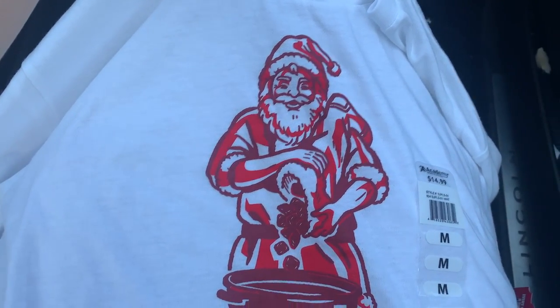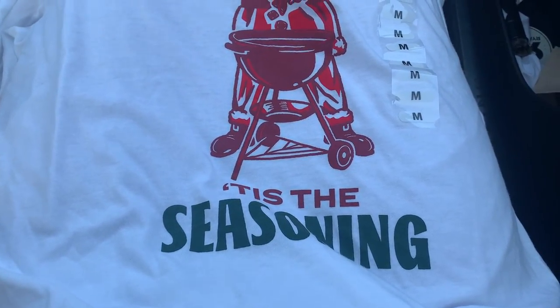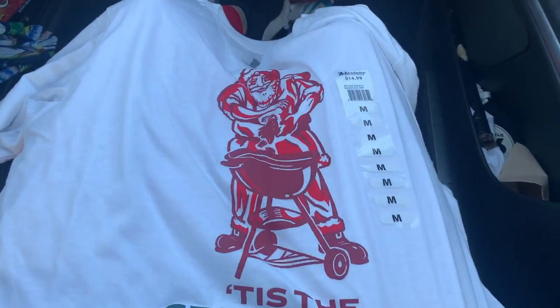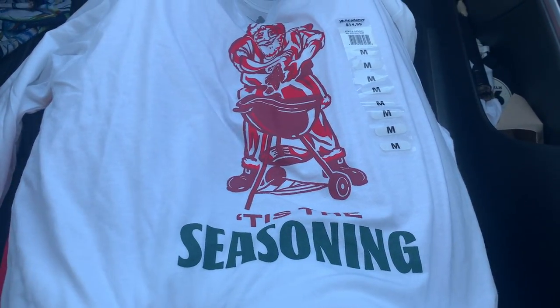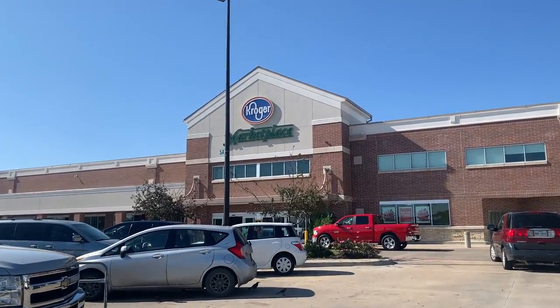And then lastly, my most favorite impulse purchase of all — 'tis the seasoning, and it's Santa grilling. Oh my golly, this is the best shirt ever! I'm so excited. And now it is time to go get our grocery shopping done here at Kroger.